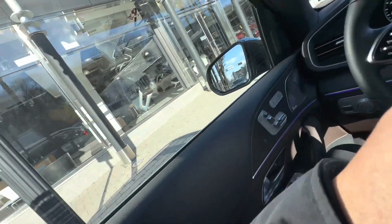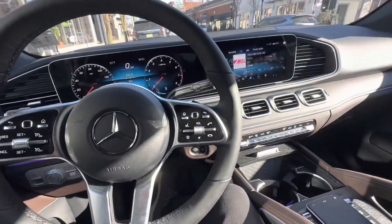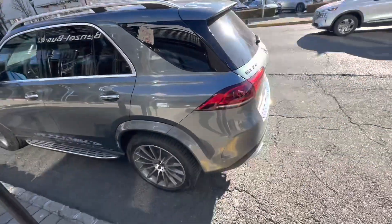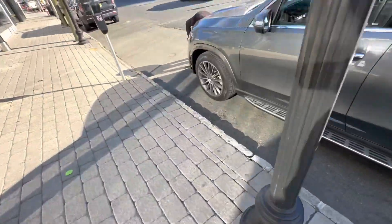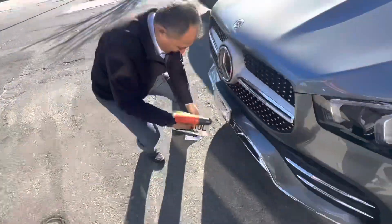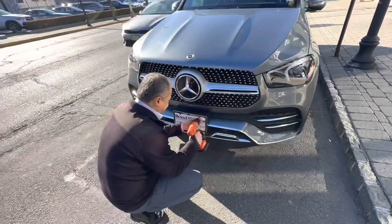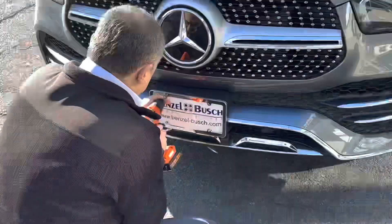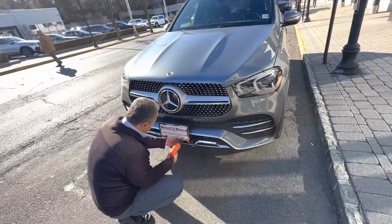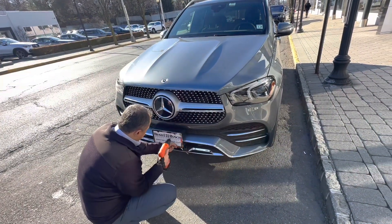Let's go see the number plate being fitted. Got the plates on - thanks for your help. Hey guys, I'm back. My car sales guide Joseph, who I've been working with for about eight years now, we've bought and sold many cars from him.